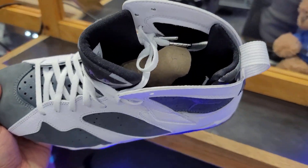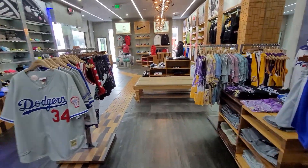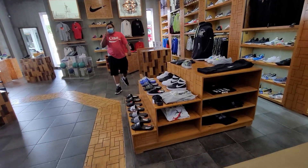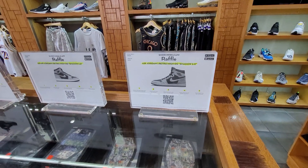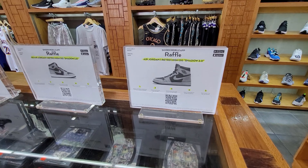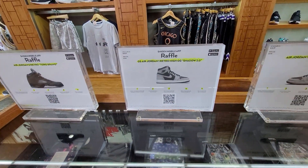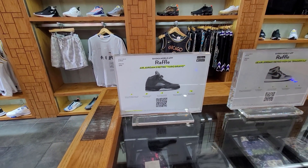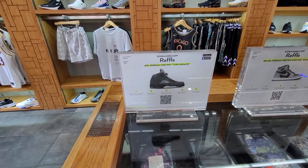Got the Jordan 7s just like everyone else - size 10, super dope. Alright, let's check out the raffles. You do have to be in person - they changed it so you have to have the location code. They do have the Shadow 2.0s for this upcoming weekend. Got the GS pairs as well, and they have the Toro Bravos - the Raging Bull 5s - and that raffle is June 19th.